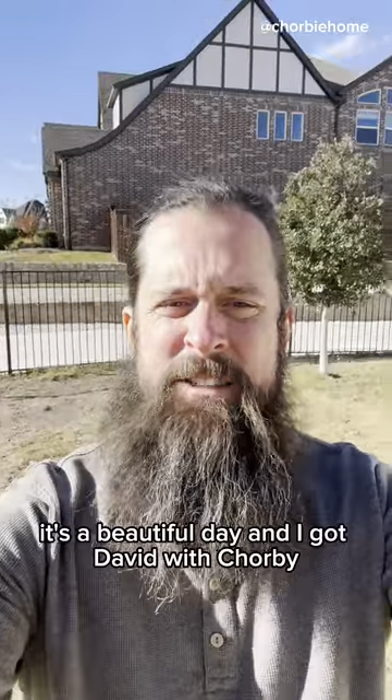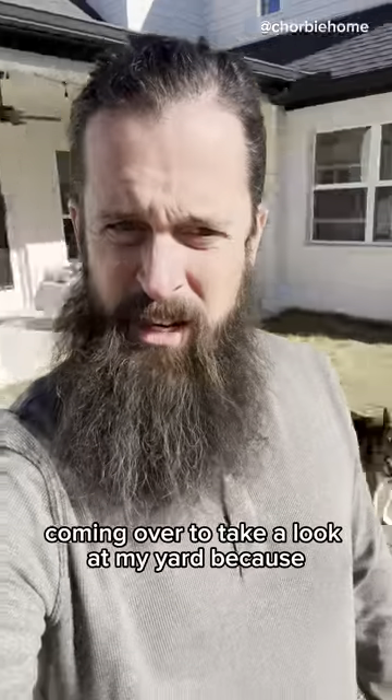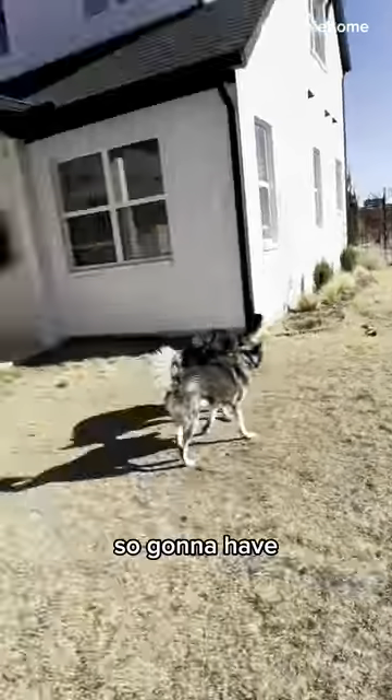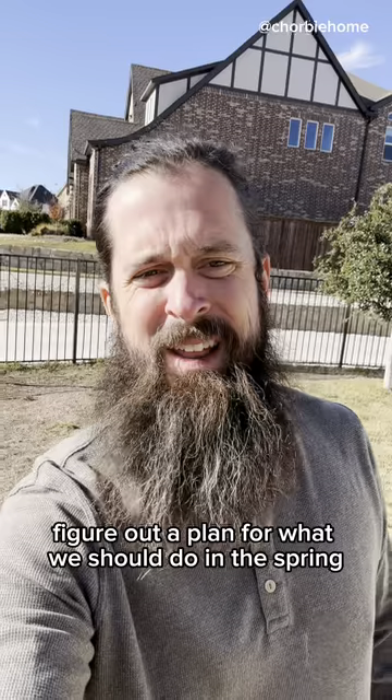What's up y'all? It's a beautiful day and I got David with Chorby coming over to take a look at my yard because it's gone to hell. I'm gonna have David come over and we're gonna chat, figure out a plan for what we should do in the spring.